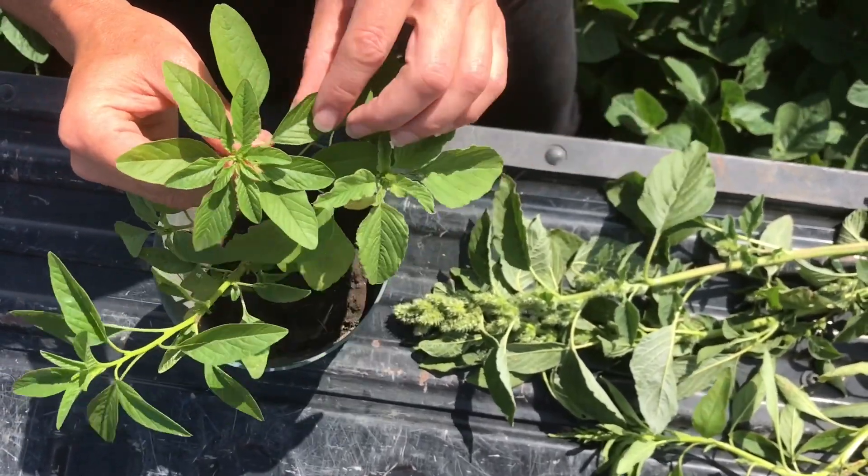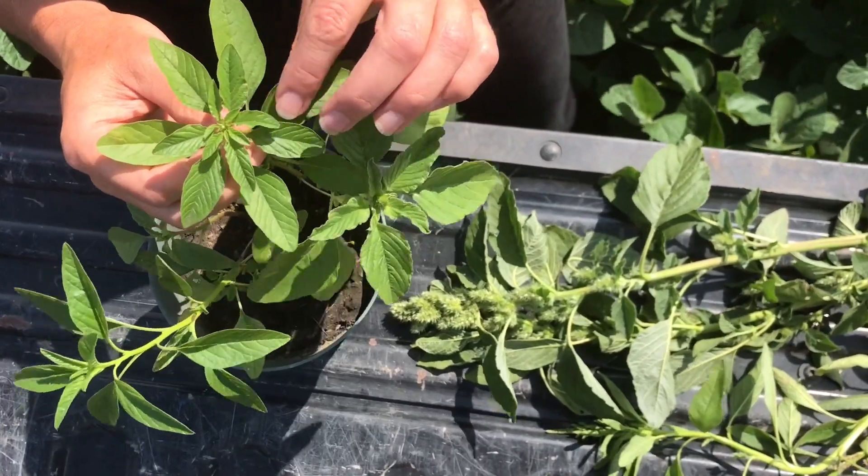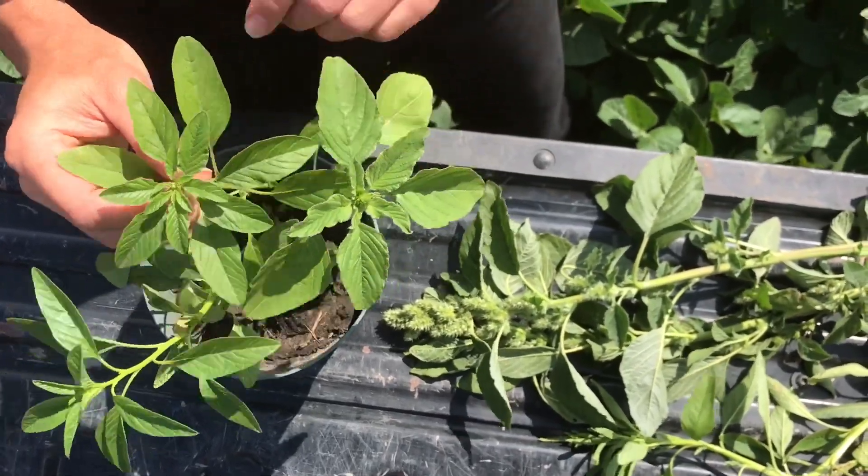Tallwater hemp has a much more oval leaf, it's glossy, looks more waxy, and then a very smooth stem.